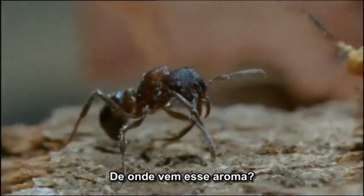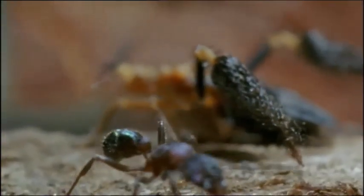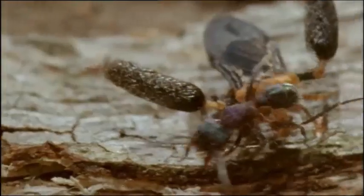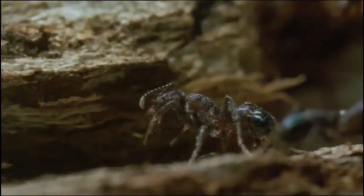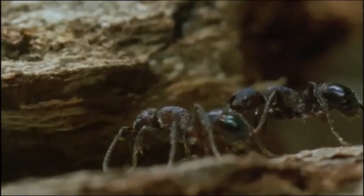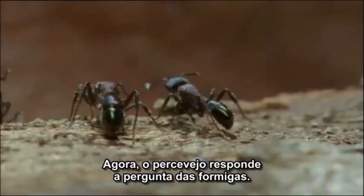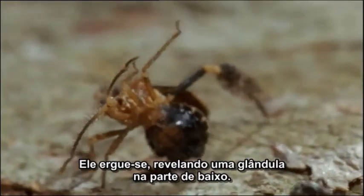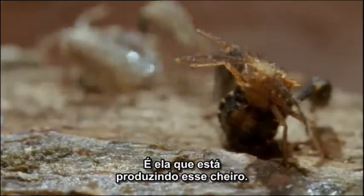Where does that smell come from? Is it on the bug's legs? The bug now answers the ants' questions. It lifts itself up and reveals a gland on its underside. That's what's producing the smell.